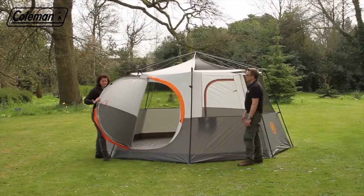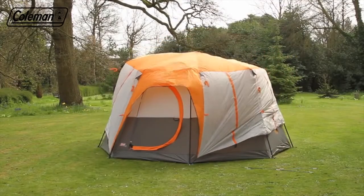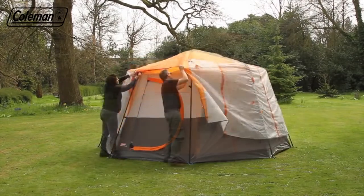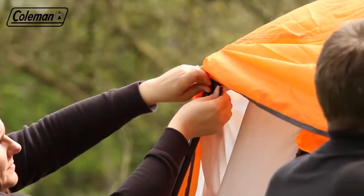Then attach the flysheet to one side using the hook and loop and pull the flysheet over the structure. Use the Velcro tabs to attach the flysheet to the poles and hook the bottom of the flysheet to the rings.